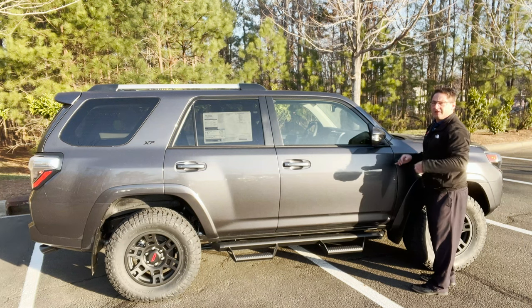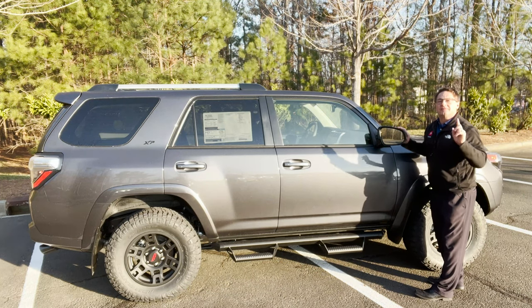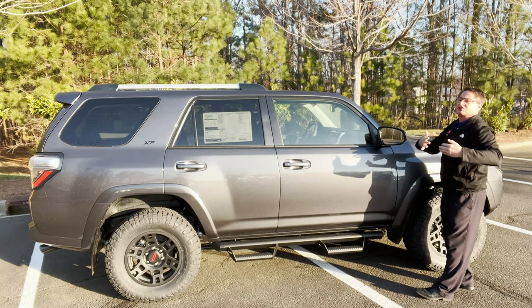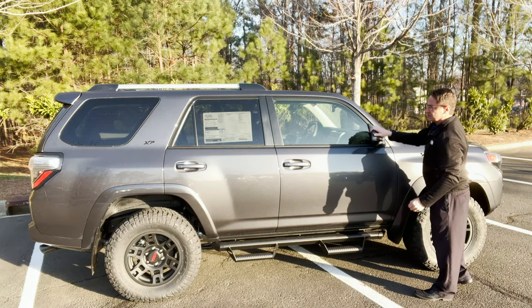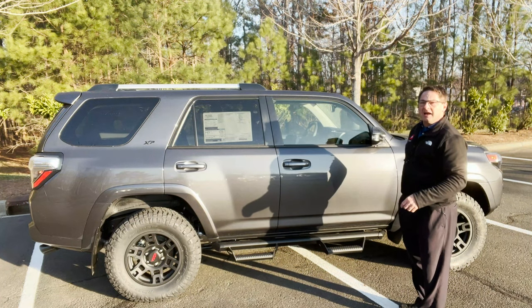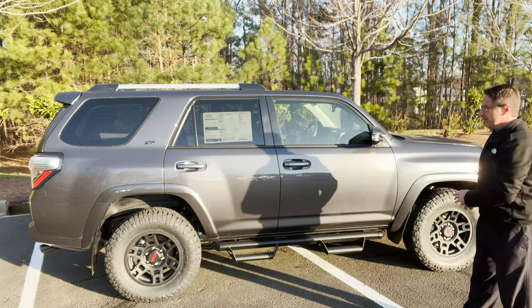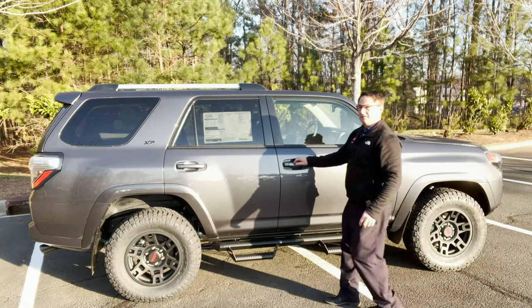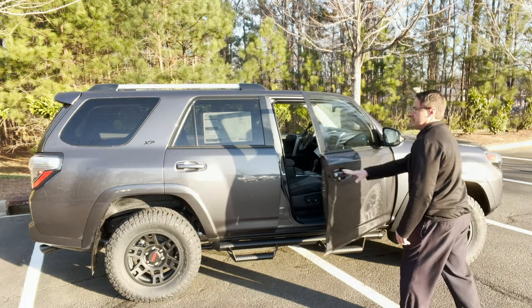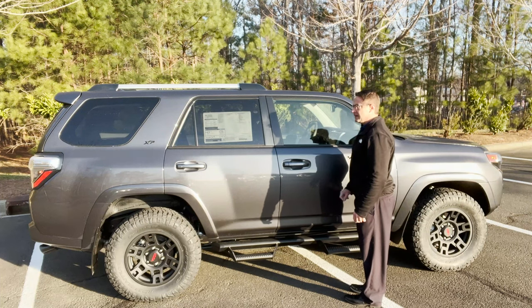Every SR5 Premium and TRD Off-Road Premium is going to have turn signal indicators in the side mirrors. They're also going to have a blind spot monitor with rear cross traffic alerts, so you can be alerted as somebody approaches your side from the passenger side and from the driver's side. This has auto start, auto unlock, and lock. If I were to lock it here and walk up with my keys in my pocket, these parallel lines right here are how you lock it.